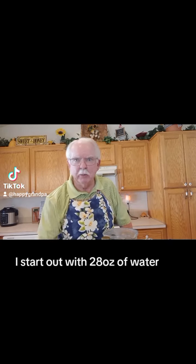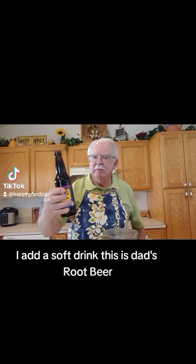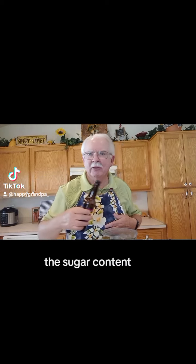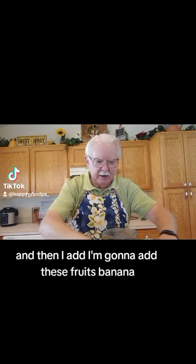Hi friends, hey welcome! Today it's National Smoothie Day, so I'm gonna make a smoothie like you've never seen before. I start out with 28 ounces of water, put it in the blender, and then I add a soft drink — this is Dad's Root Beer — mostly for the sugar content.